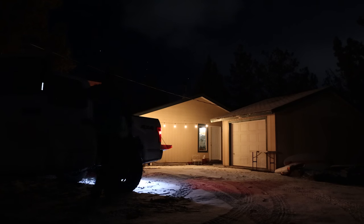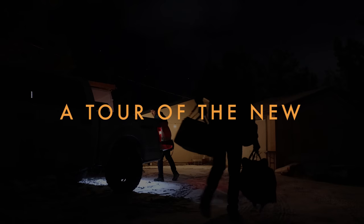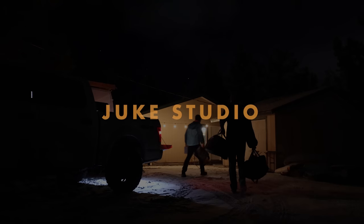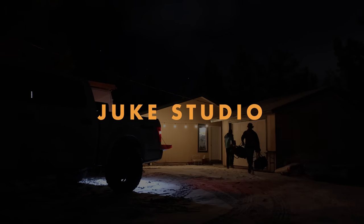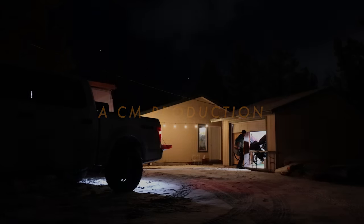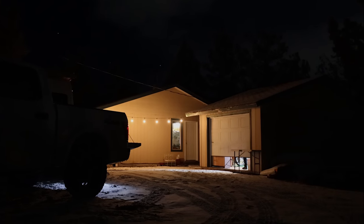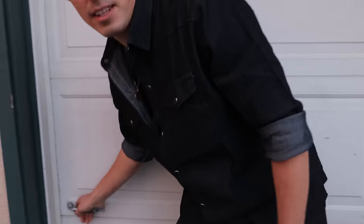I'm really excited to show you. We're gonna explain the Christmas tree another time, but first I would love to show you my new studio. I'm calling it the Juke Studio. Let's take a little tour.